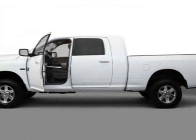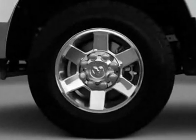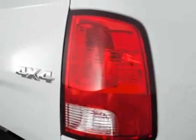Take a look at this new 2012 Ram 2500. For your protection, this vehicle has a full factory warranty. This 2500 boasts a 6.7 liter inline-six engine and has a six-speed automatic transmission.